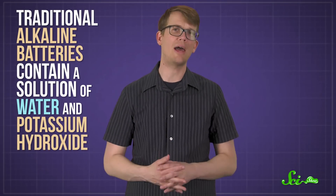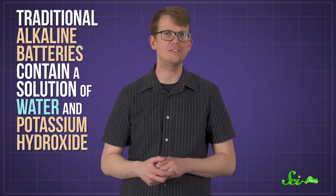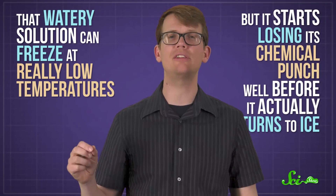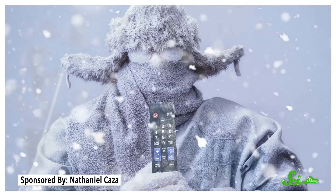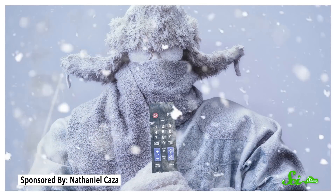Which helps explain why you might notice some batteries suffering more than others in winter. Not all batteries are made from the same stuff. Traditional alkaline batteries, like many non-rechargeable AAs and AAAs, contain a solution of water and potassium hydroxide. That watery solution can freeze at really low temperatures, but it starts losing its chemical punch well before it actually turns to ice. So don't try to use your TV remote outdoors in a blizzard — that's our advice for you.